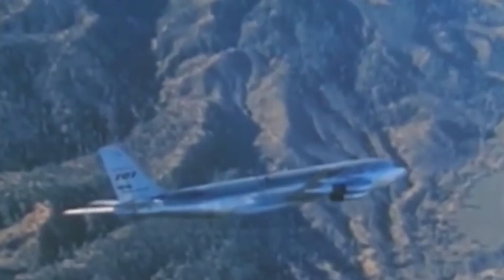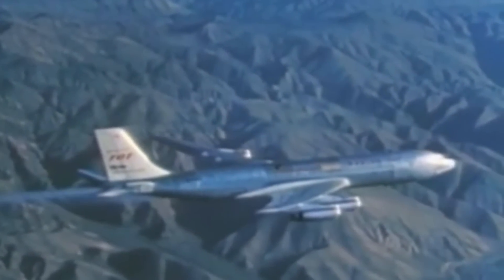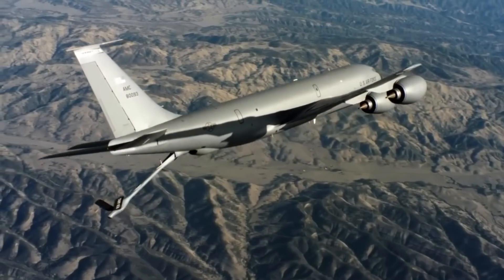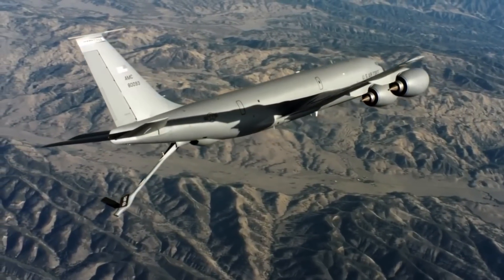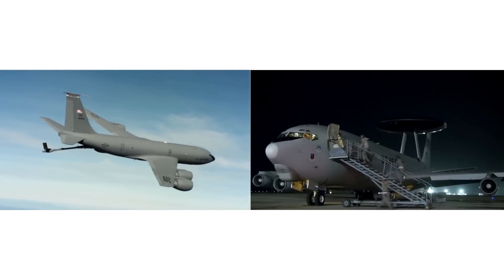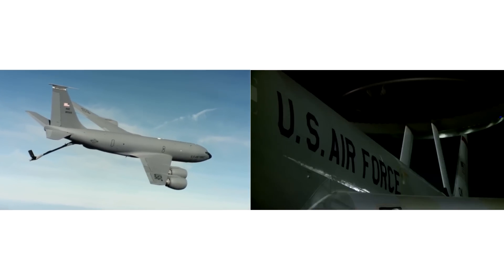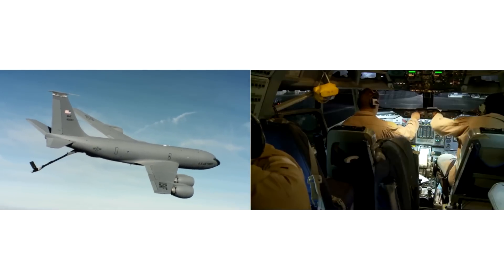The 707 has a cruising speed of 600mph, a range of 3,000 miles, and could accommodate up to 180 passengers. The plane is similar to the 737 MAX and the A320neo aircraft of today. The Boeing 707 continues to fly active duty as the KC-135 tanker and the E-3 Sentry in the United States Air Force, as well as other air forces around the world. It also serves smaller cargo airlines and still flies passengers in Iran.